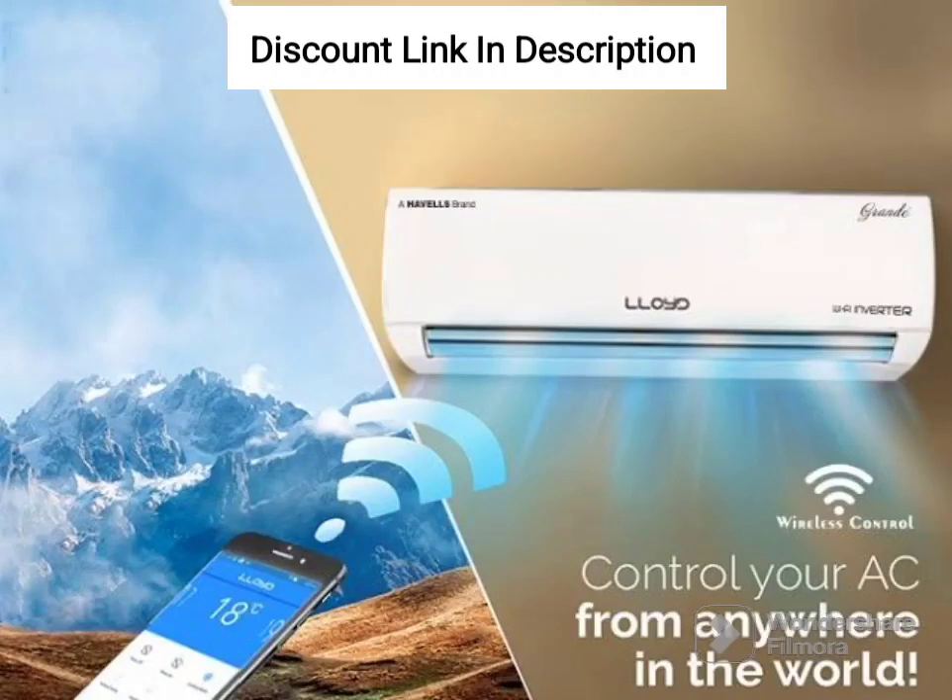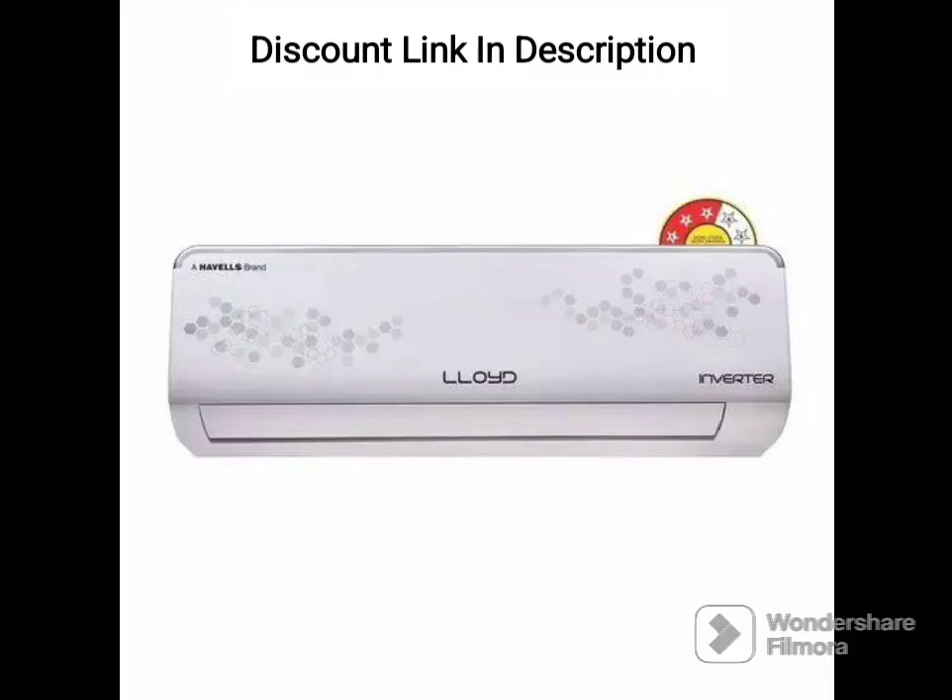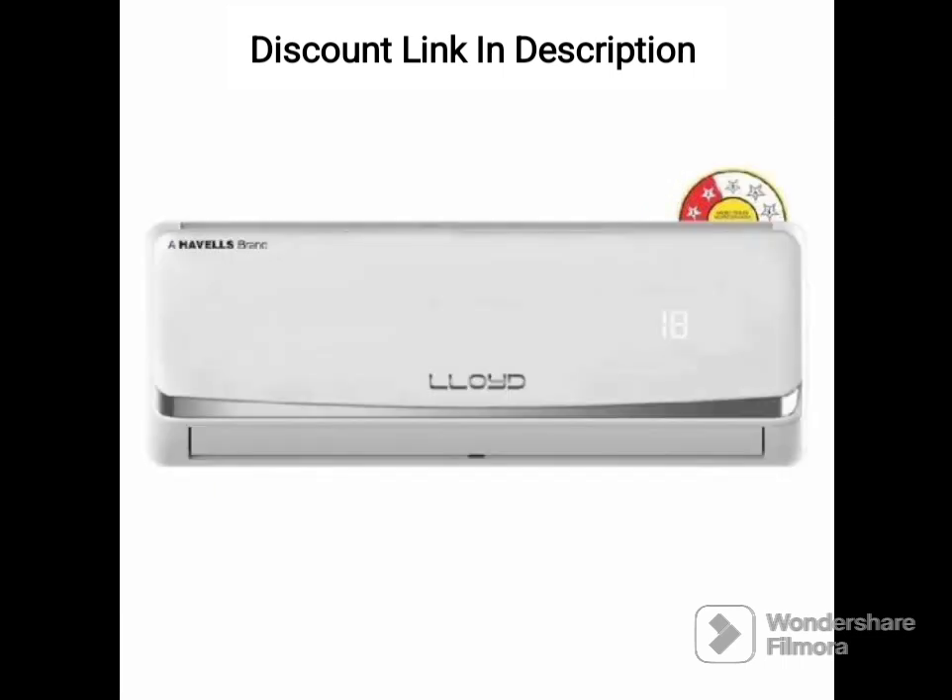The Lloyd 5-in-1 Convertible 1-Ton 3-Star Inverter Split AC, GLS12I3FWSDV, is a feature-packed air conditioner that comes with a copper condenser and advanced technologies to provide efficient and effective cooling. Here are some of its details and features.